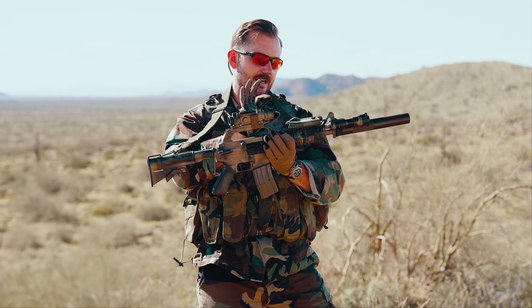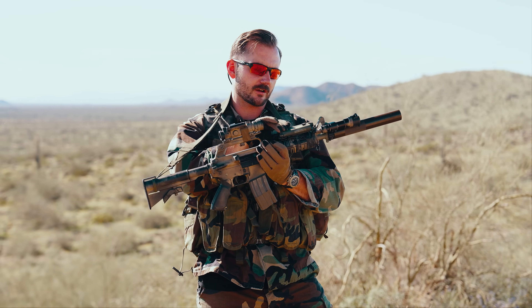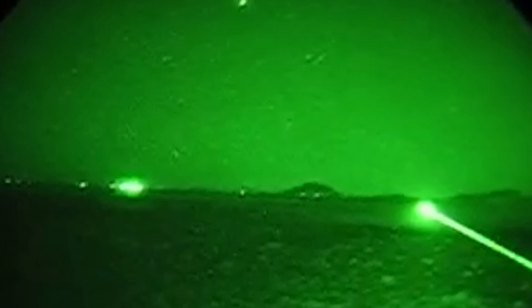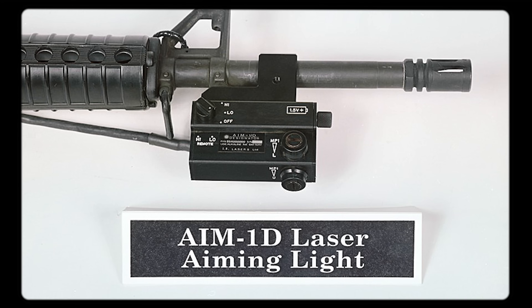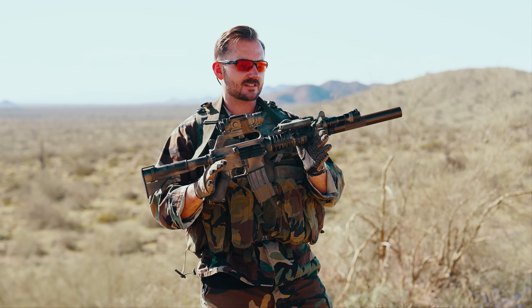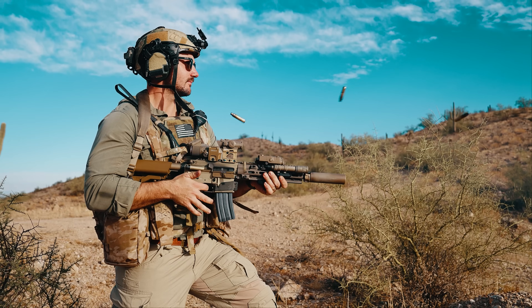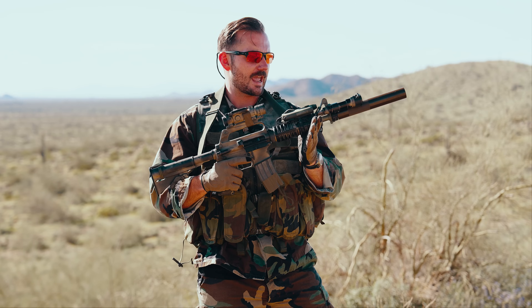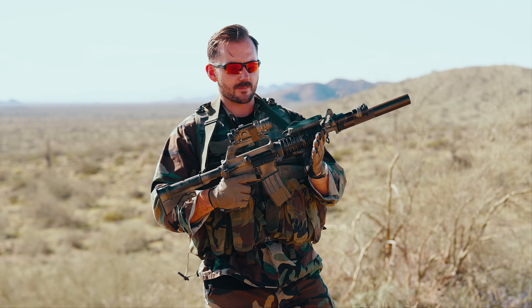The big thing off the rip that is not correct is this IR device right here, the PAC-4C. They didn't really have these at the time — they had the AIM-1D. The AIM-1D and the differentiation for IR aiming devices aside, they still have a pretty modern setup that we have today. It's like time's a flat circle and you're seeing the reruns coming back to life.